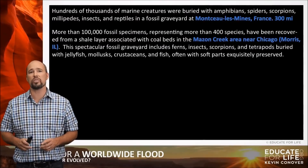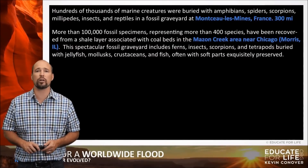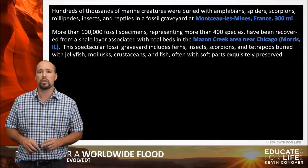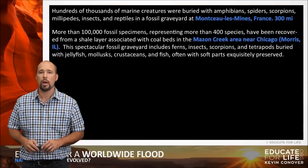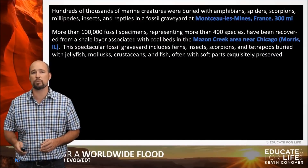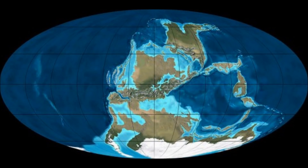More than 100,000 fossil specimens representing more than 400 species have been recovered from a shale layer associated with coal beds in the Maison Creek area in Chicago. This spectacular fossil graveyard includes ferns, insects, scorpions, and tetrapods buried with jellyfish, mollusks, crustaceans, and fish, often with soft body parts exquisitely preserved. And here's what the earth looked like 300 million years ago when those fossils were formed — what is now the Chicago area was part of the ocean.